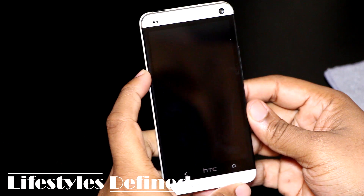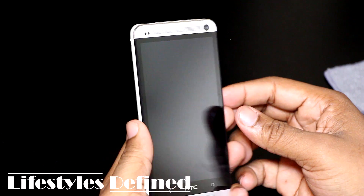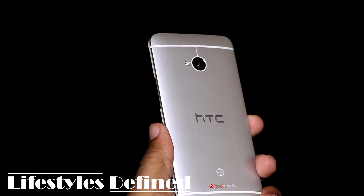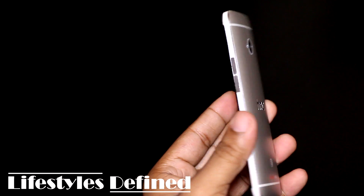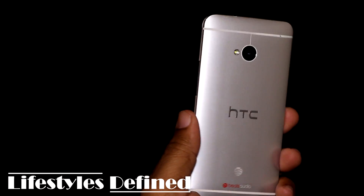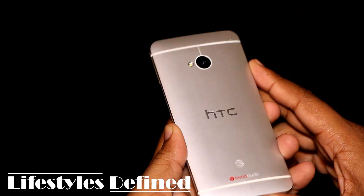It's nothing like you've ever heard before on a mobile device — it sounds like one of those Jabra Bluetooth speakers that you buy. It's that good. The BoomSound is very real. Kudos to HTC for pulling that out.